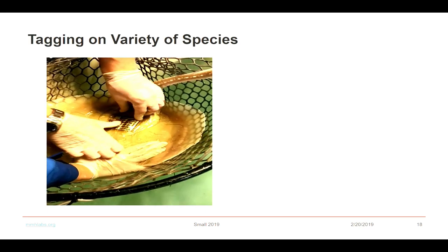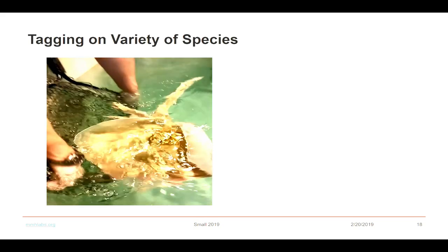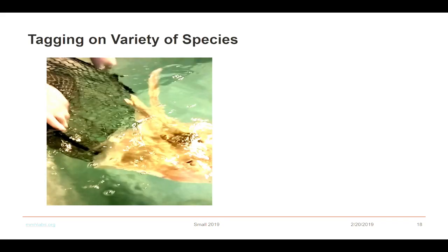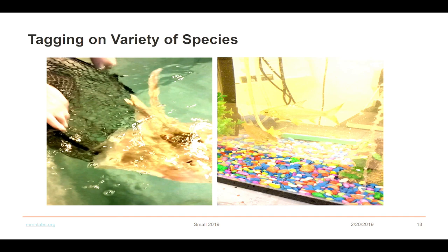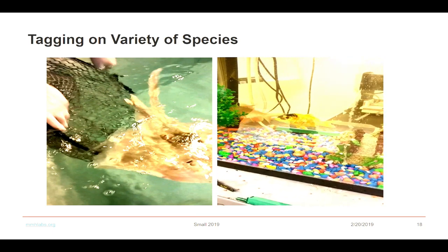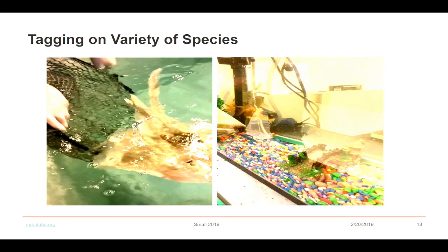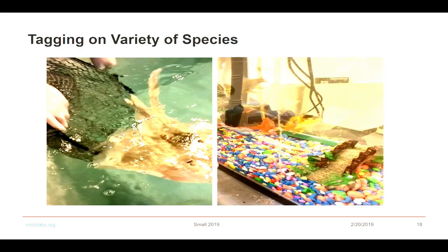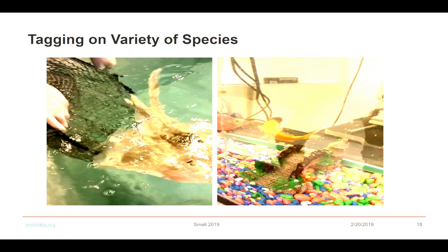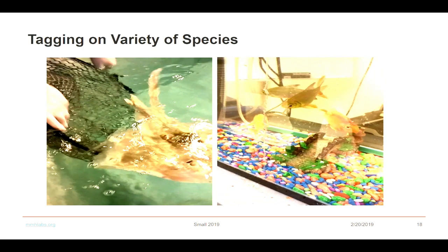This system has also been deployed in the Bahamas on wild sharks, through our collaborative partners. On small fish with hard shells, you can see a very small tag attached. As of today, one such fish is living in our lab without any challenge, with the tag on its shell.